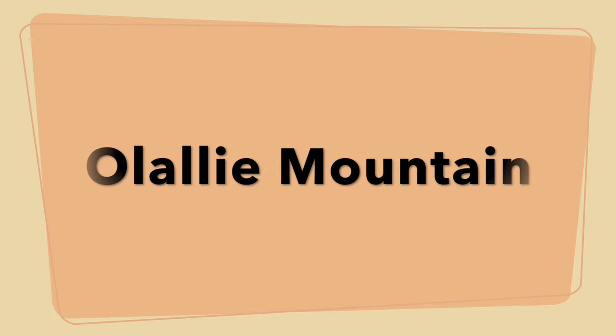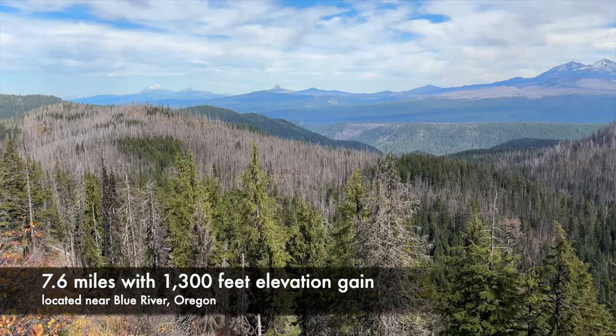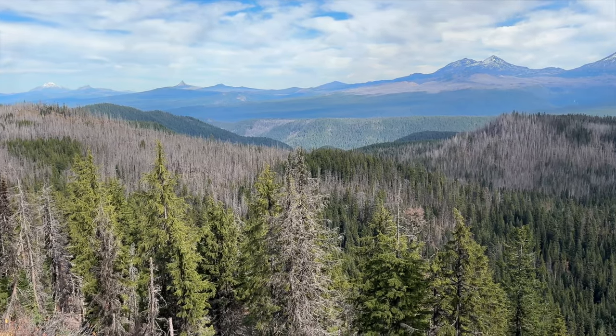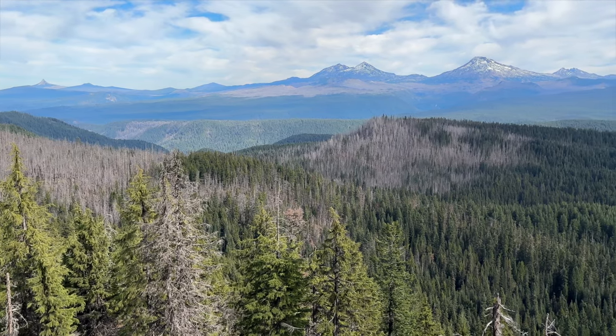Olali Mountain is a 7.6-mile round trip hike located near Blue River, and it is one of those underrated hikes that has epic views. This trail burned in 2017 but it has been worked on and is in very good condition.